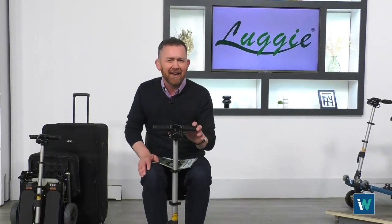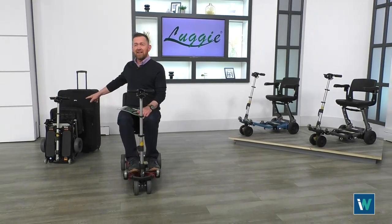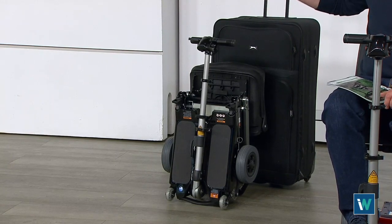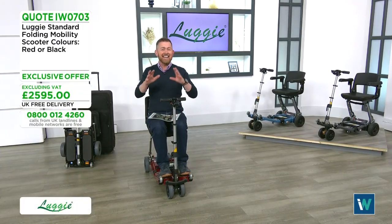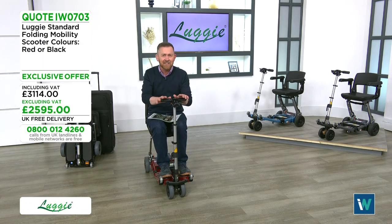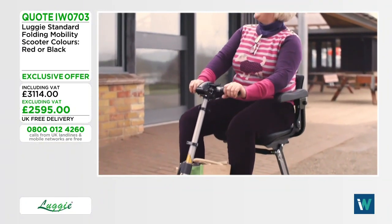The Luggy folds down to a tiny, tiny size — smaller than a suitcase. On today's show we've got some exclusive offers: you're going to get a fantastic accessory kit worth over 240 pounds with every single order placed. We've got two main models — the standard, which takes a user weight of up to 18 stone and goes up to 12 miles on a single charge.